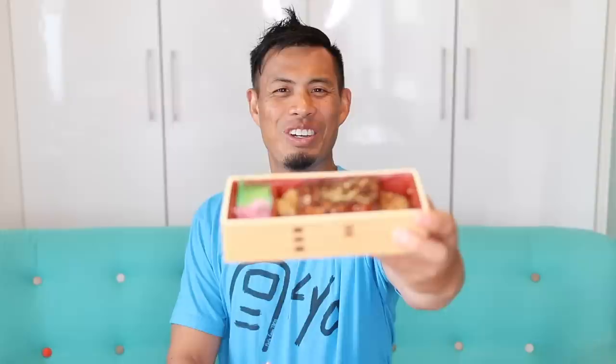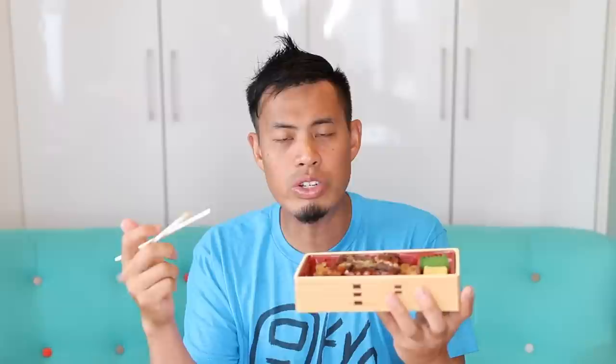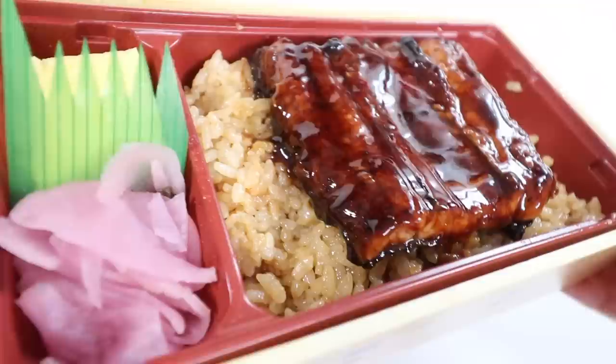Number four: unaju — unagi. Unagi is basically grilled freshwater eel, and the opposite is anago, which is saltwater eel. This one was 690 yen. Usually when you get unagi it costs like 1,200 to 1,500 yen, so this is quite good value if you've never had unagi and want to try it. It comes with a sweet sauce on top and brown rice — sometimes it comes with white rice, but this one has brown rice. It also comes with tamagoyaki, some pickles, and sancho, which is almost like a Chinese spice that gives a numbing and slightly spicy effect.